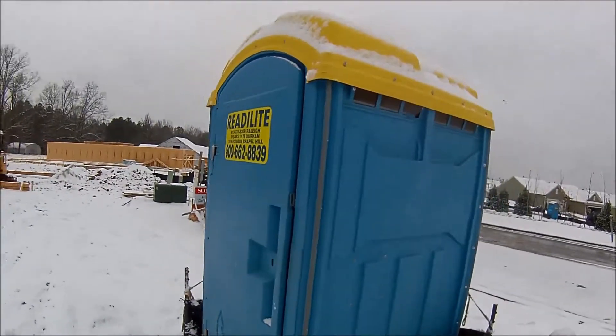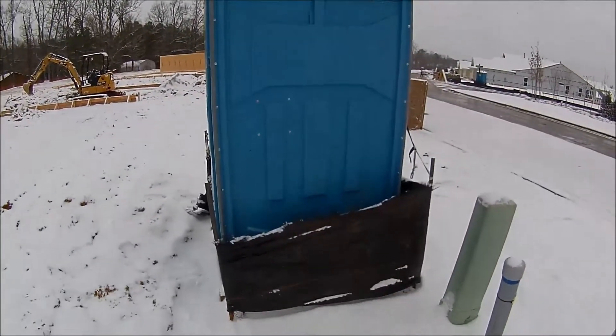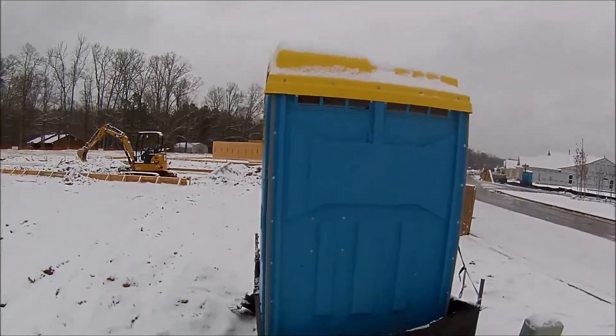Try not to fall down. Looks like they put some barriers around to keep it from falling over.